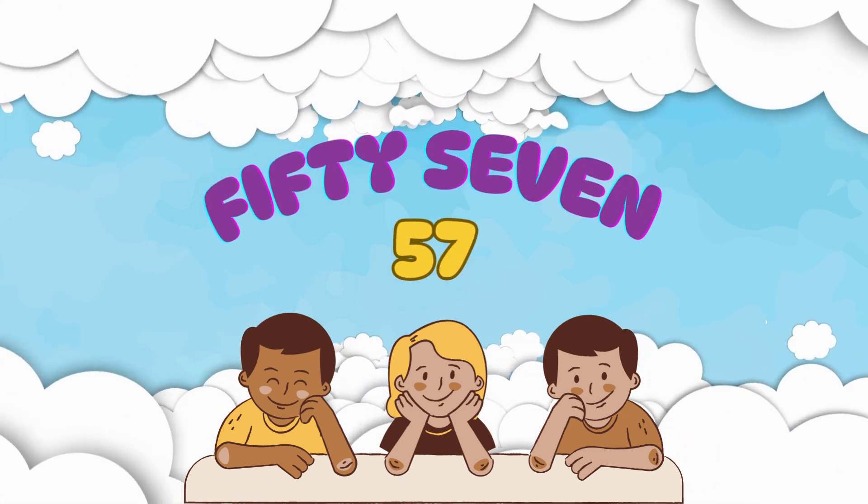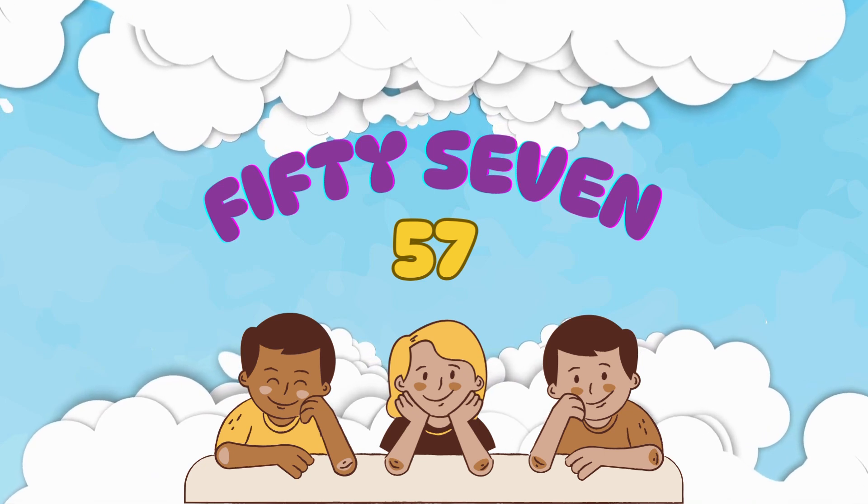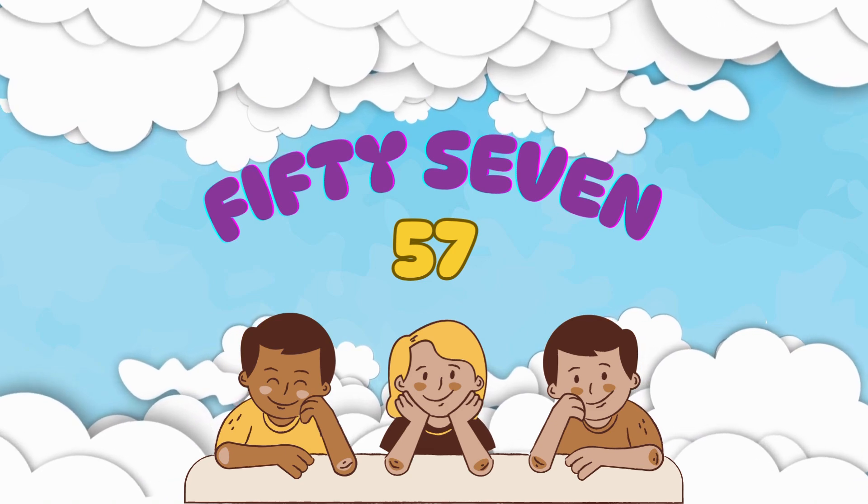Here's number 57. It's spelled F-I-F-T-Y-S-E-V-E-N. Say it with me: 57.